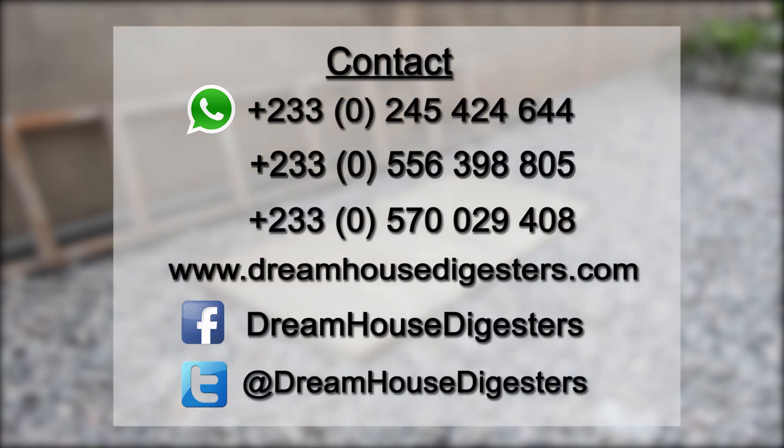For more enquiries or estimates, contact us on 0245-424-644 on WhatsApp, or 0556-398-805, or 0570-029-408. Or visit www.DreamHouseDigesters.com, or on Facebook or Twitter at DreamHouseDigesters.